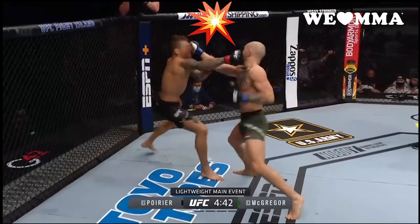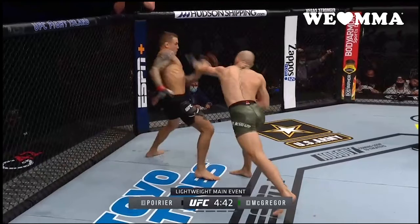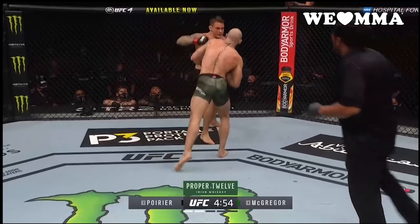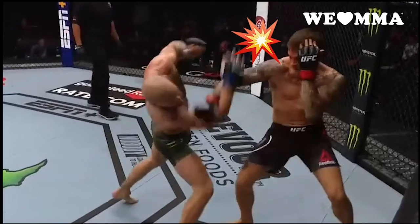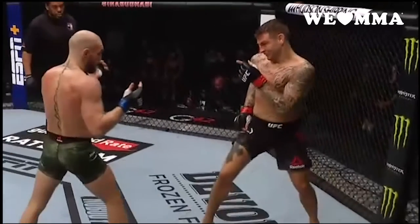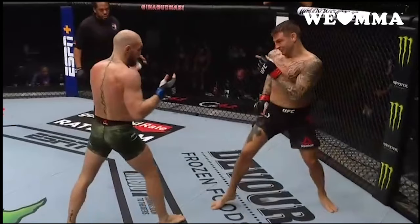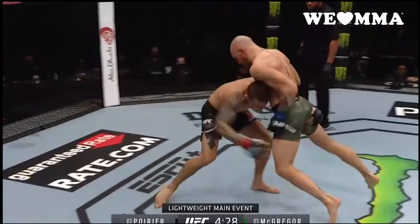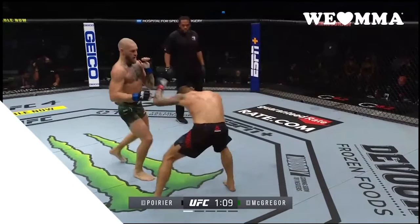Four, Poirier's educated check hook or counter hook. The right hook served to close the door on the exchange and gave Dustin some of his best shots consistently. And five, though relatively infrequent compared to the rest, Poirier's shifting attacks.